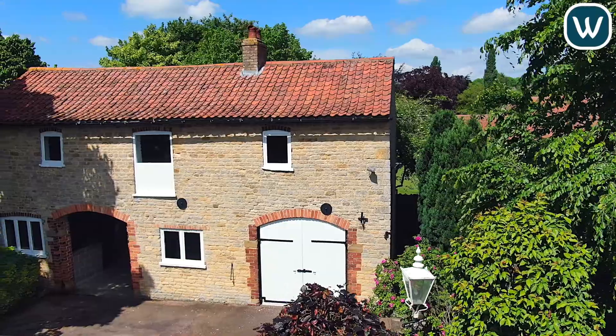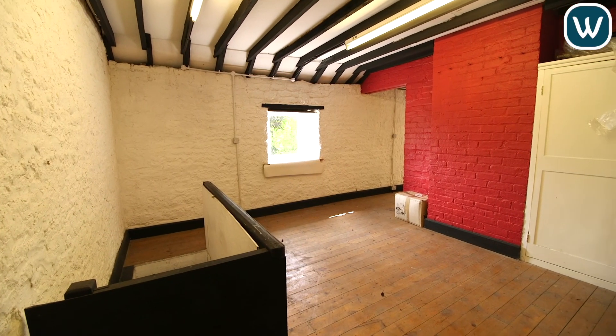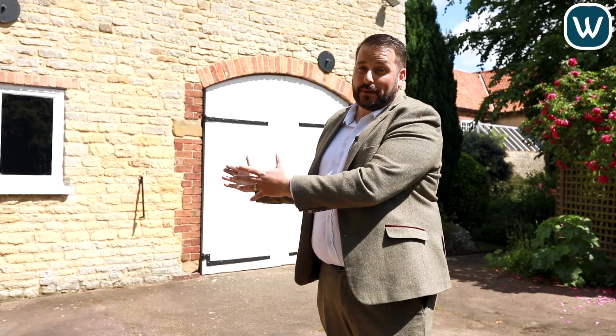So guys, we've come to the hidden gem of Albert House now, which is this coach house. The coach house has got planning permission for a two-bedroom individual dwelling. This would make an ideal space for mum and dad — think of all that babysitting you could save on.